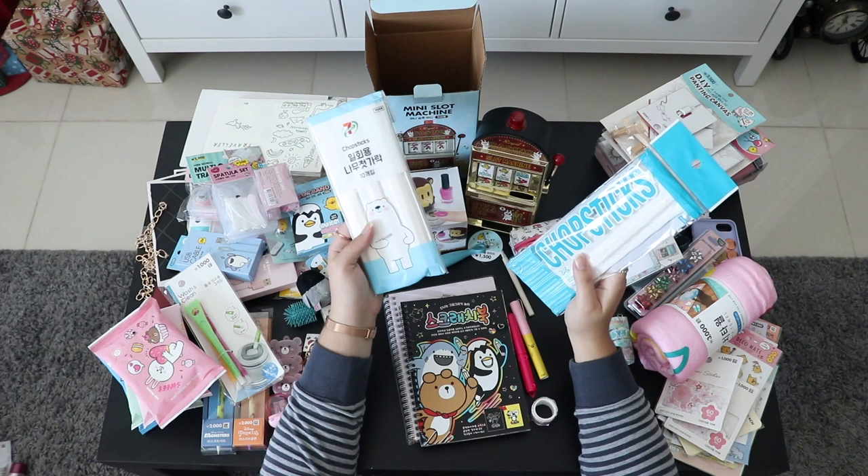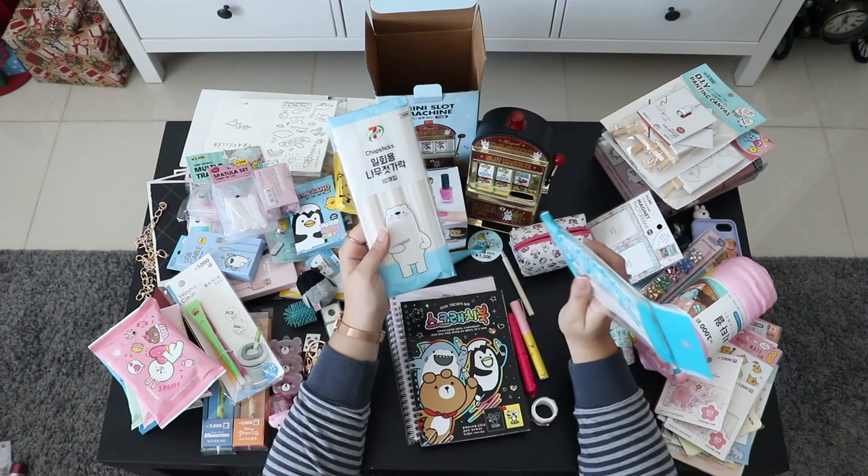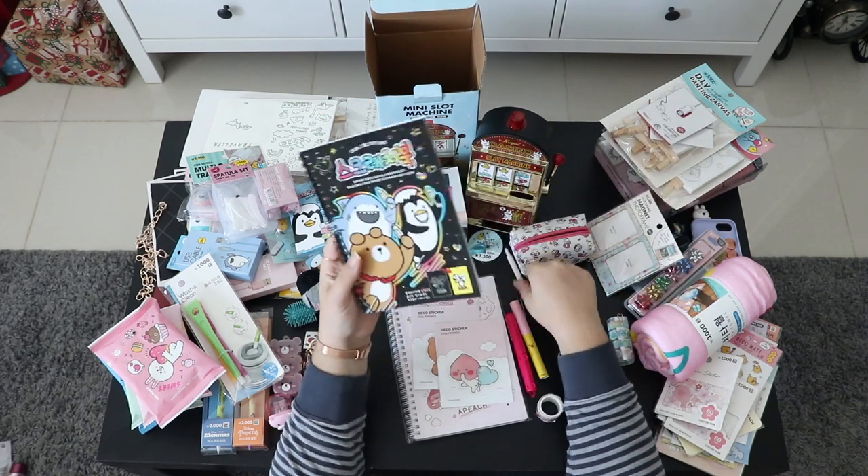I got these chopsticks from 7-Eleven — they were only 500 won and there are 10 pieces inside.